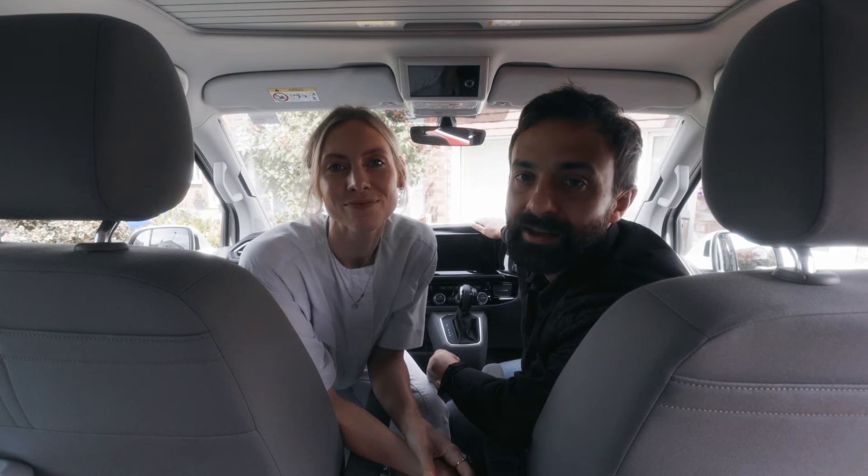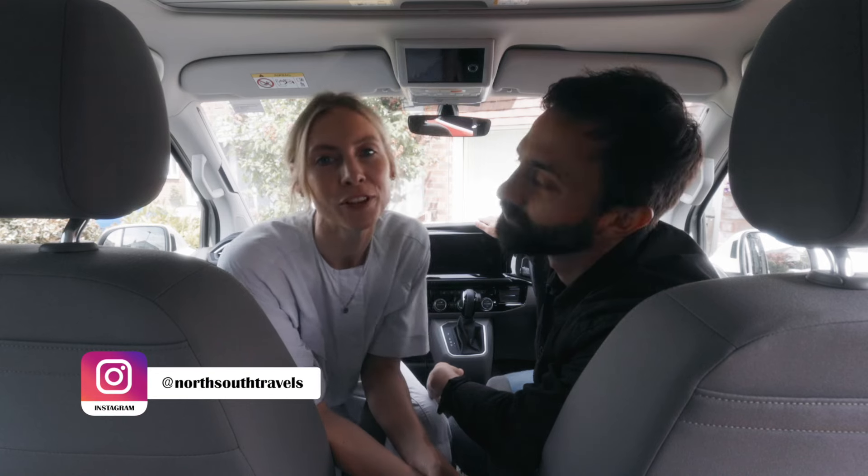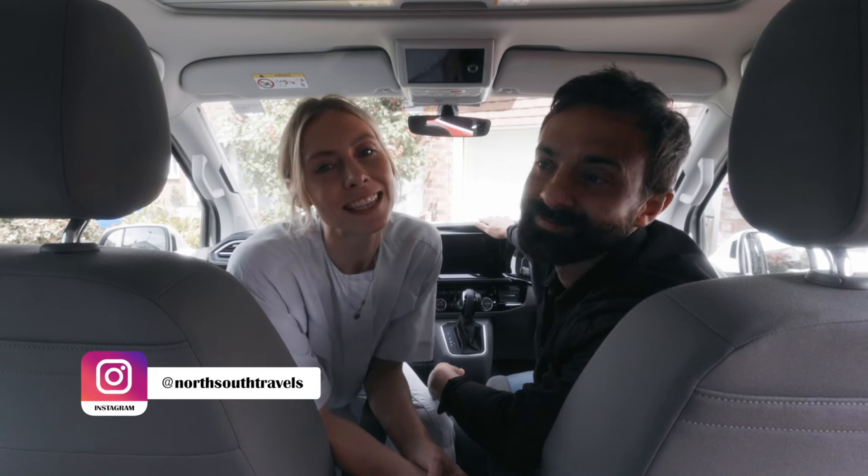We are River, Corin and Mila, a full-time travel family from the UK, and this is our in-depth review on the VW California T6.1 Ocean camper as first-time van lifers.